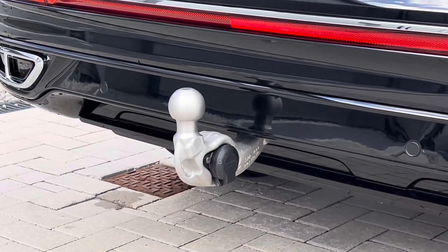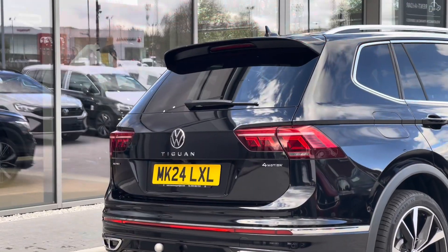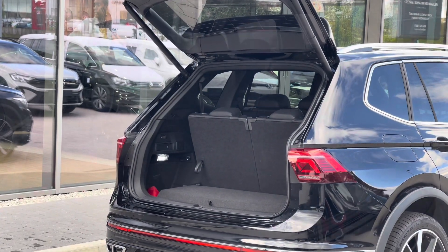You have an upgraded factory-fitted tow bar with swivelling, so it is retractable if not needed. You also have an electric tailgate — you simply hold the button on the key to access it and the boot will automatically open, which is great if you have your hands filled with shopping, for example.